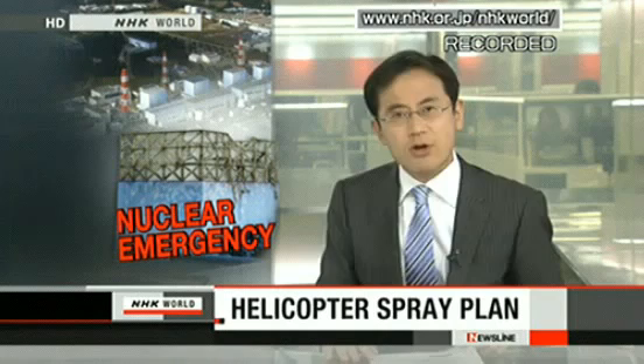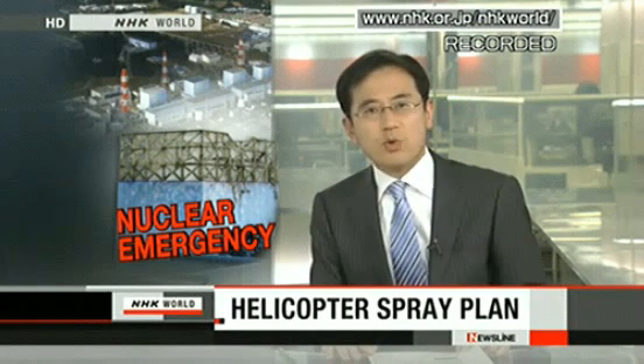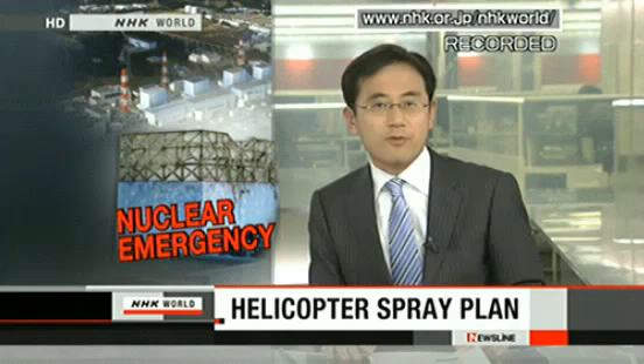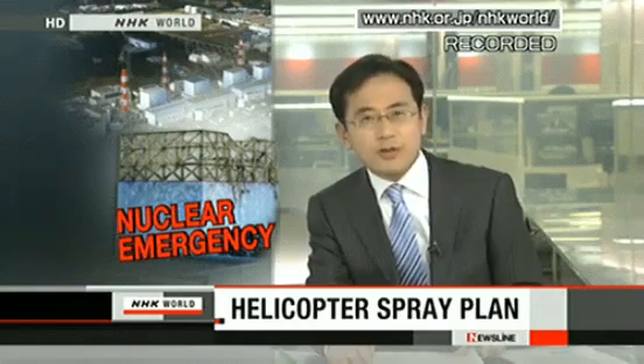A story about the magnitude 9 quake in northeastern Japan. Tokyo Electric is planning to spray water from a helicopter to cool down the storage pool for spent nuclear fuel inside the No. 4 reactor at the Fukushima Daiichi nuclear power plant. The operation will go into effect on Wednesday or Thursday.